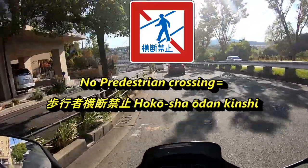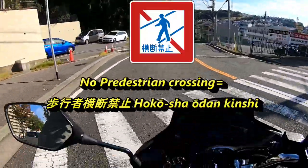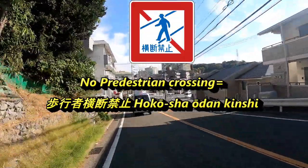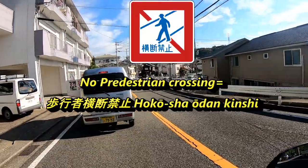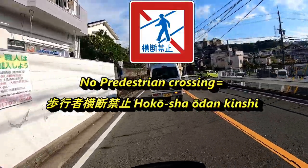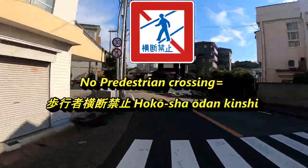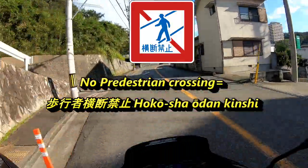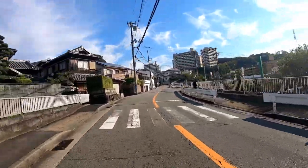This is the no pedestrian crossing sign, which means you can't cross the road from this point. For example, if there's a traffic light nearby but you want to cross from where you're standing rather than going to the traffic light, and you see this sign, you cannot cross the road from that point. In Japanese it's called 'hokosha odankishi.'